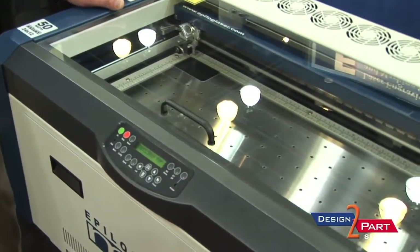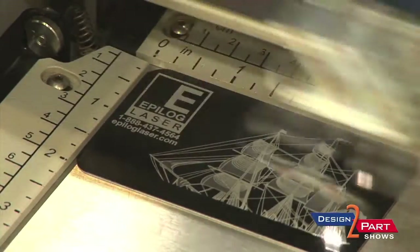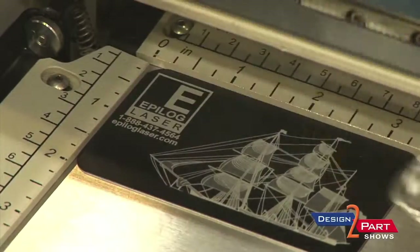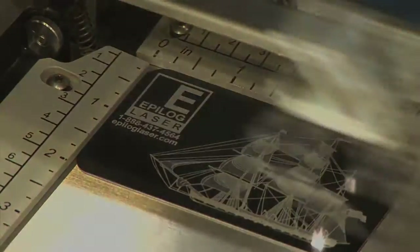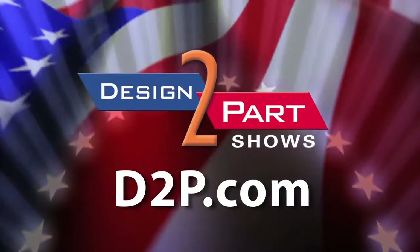What you're looking at here is a CO2 laser. The table is motorized so on this model we can put products up to eight inches thick. It can do both flat engraving and cutting, or with rotary attachments we can do round cylindrical items also. See us and other quality suppliers at d2p.com.